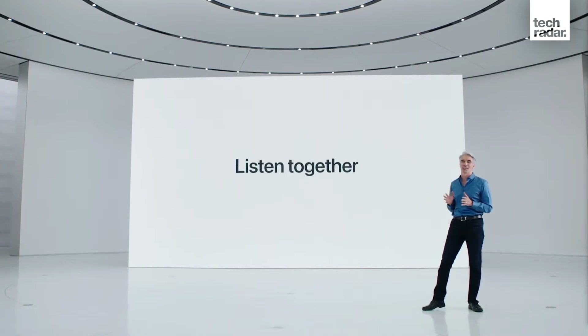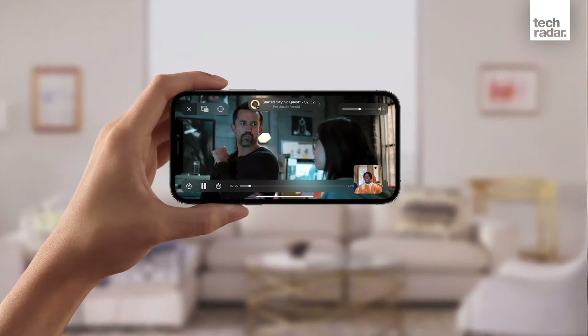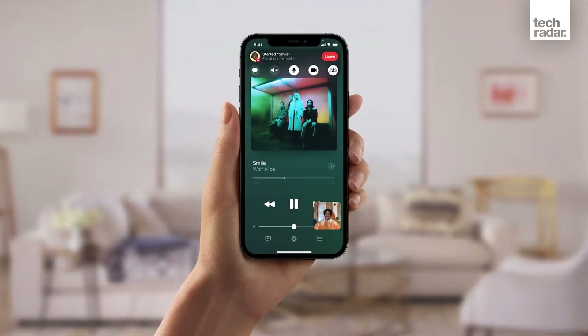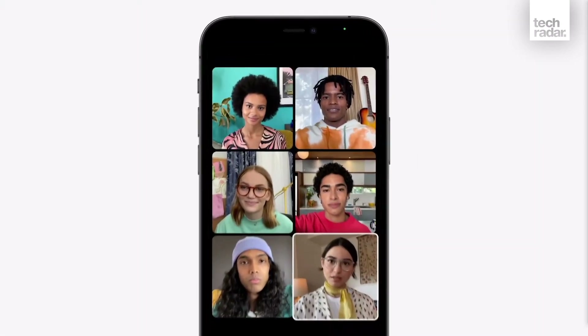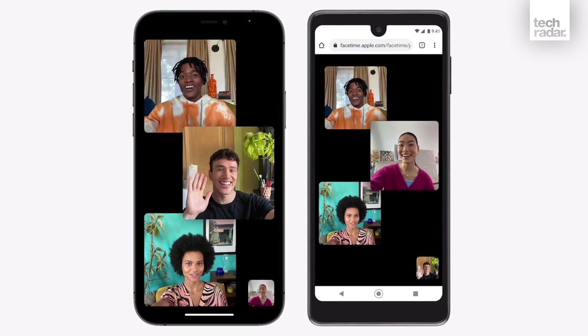SharePlay is Apple's new feature helping you throughout this pandemic. If you're watching a film or listening to music, you can invite your friends and family to listen along, watch along, and speak to one another as you're listening and watching. It comes to iPadOS 15, iOS 15, and macOS Monterey. This also extends into FaceTime, which also had some improvements — now you can send a link to someone with an Android phone or a Windows PC, and they can join the call from within a web browser.